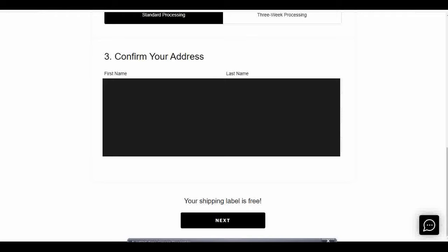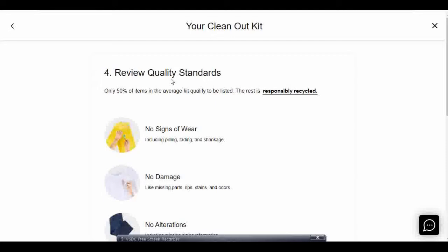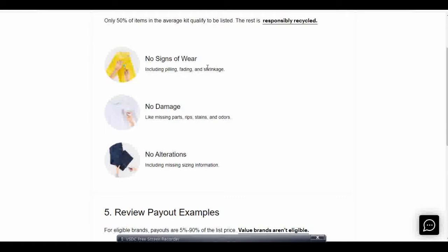The next step is to confirm your address — I'm going to black this part out — but once you fill in all of that information, you hit next. Step four is reviewing the quality standards. Only 50% of items in the average kit qualify to be listed; the rest are responsibly recycled. So don't be surprised if not all of the items you send them are accepted.